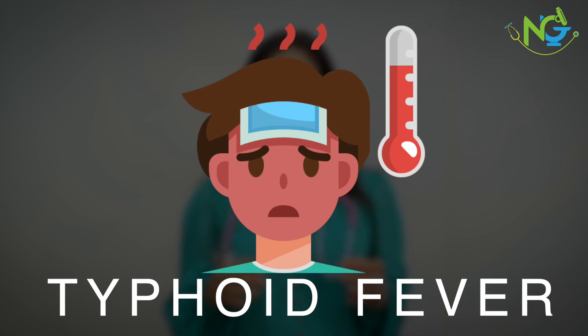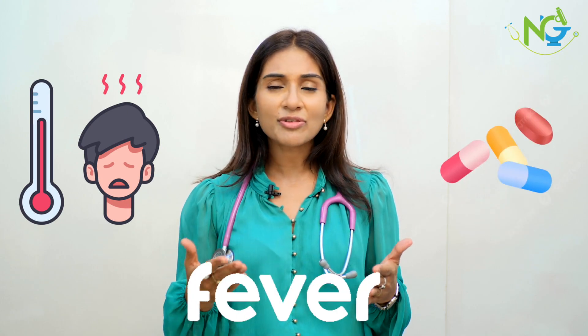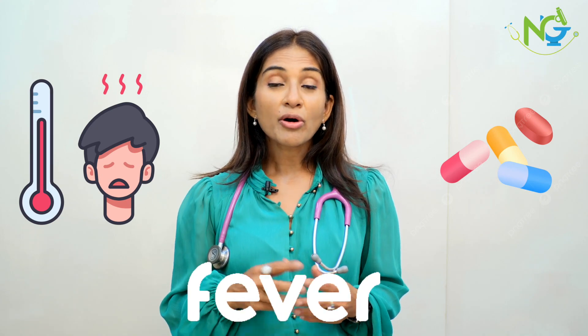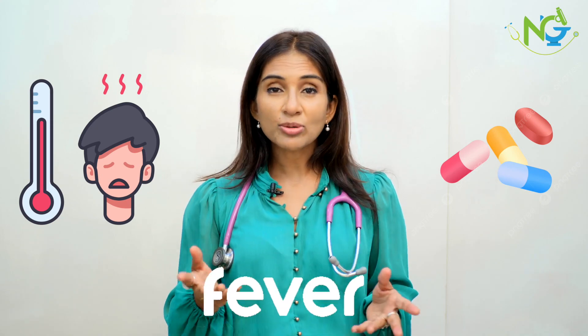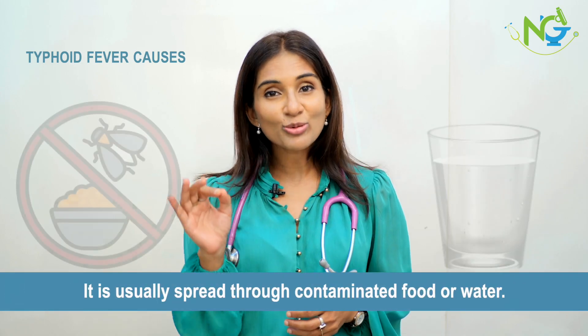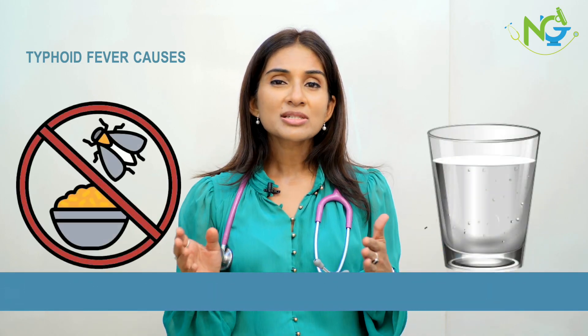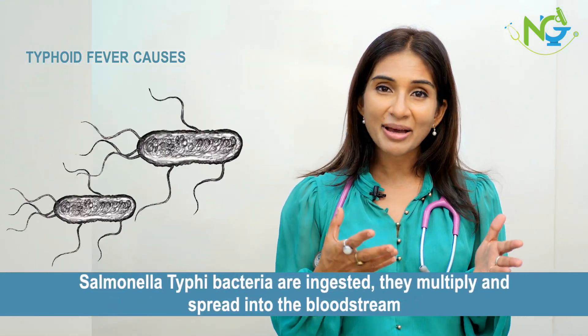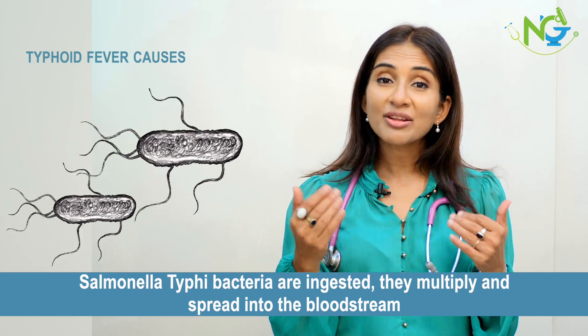Typhoid Fever is a very common cause of fever. Sometimes patients come and have taken antibiotics, but the fever persists. And sometimes it can be because of typhoid. Typhoid happens because of consumption of contaminated food and water. If you have eaten outside two or three weeks ago somewhere with contaminated food, that is how typhoid infection occurs.